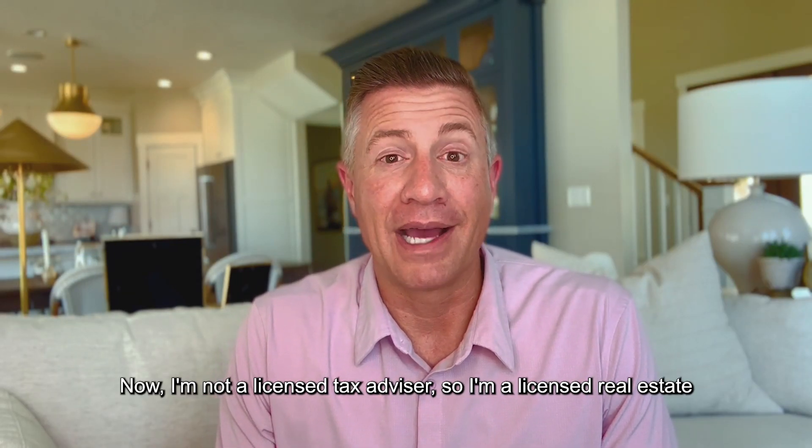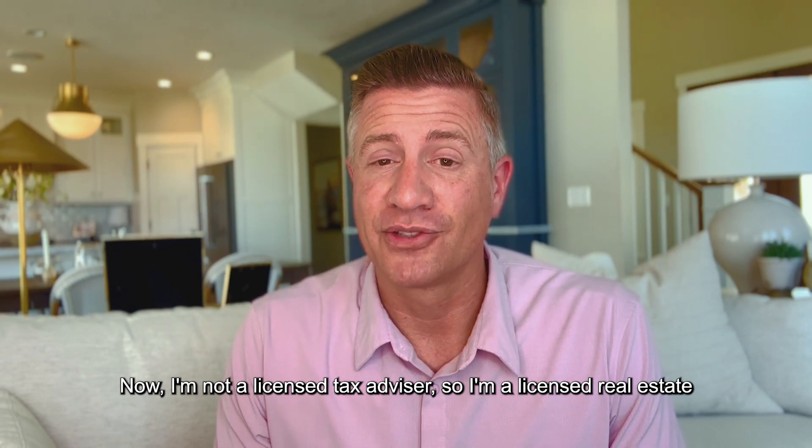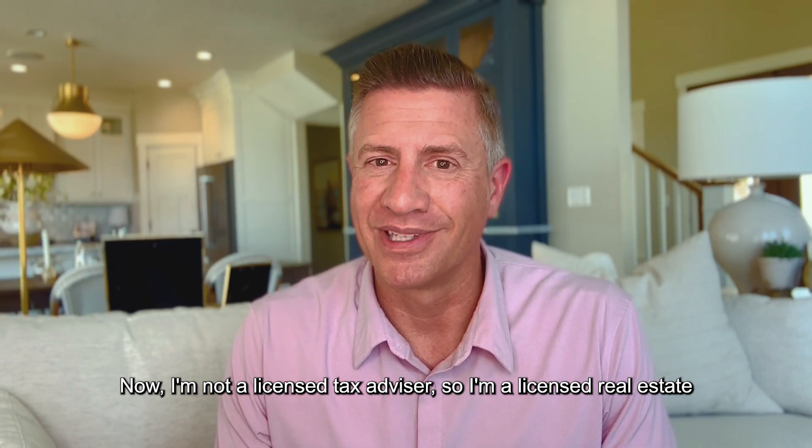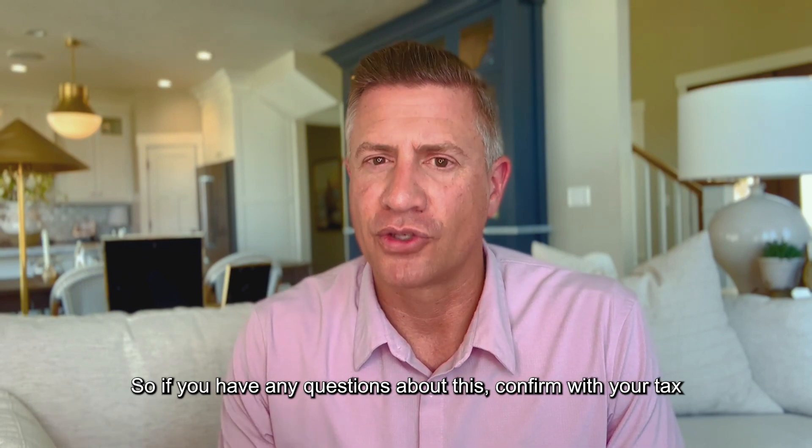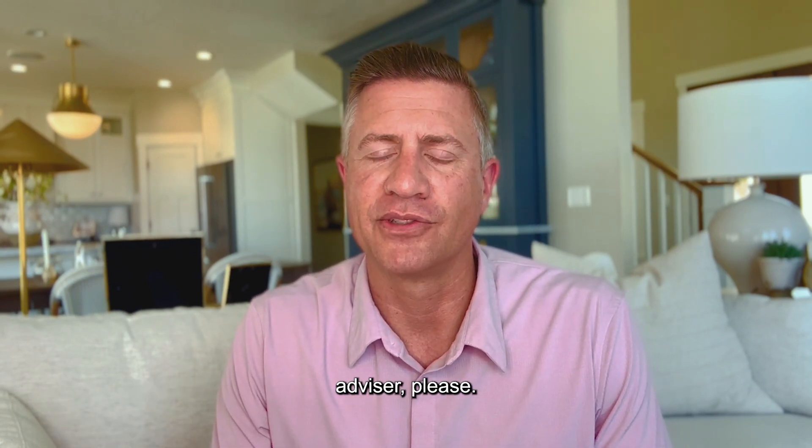I'm not a licensed tax advisor — I'm a licensed real estate agent and professional. So if you have any questions about this, please confirm with your tax advisor.